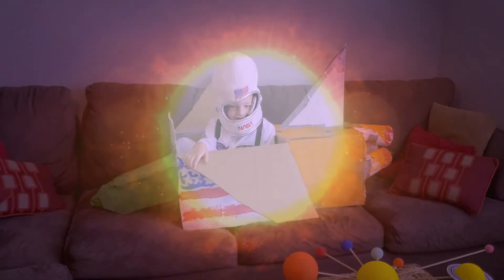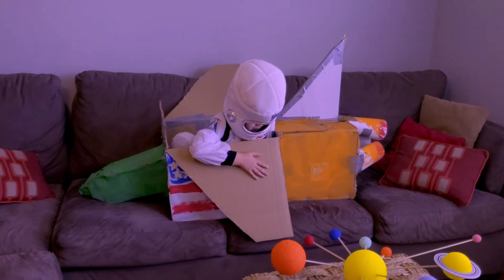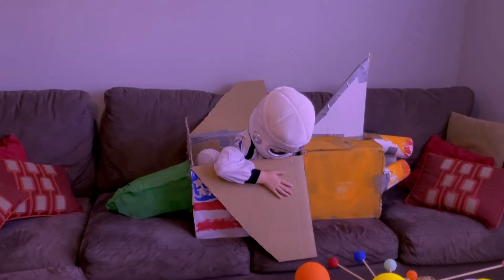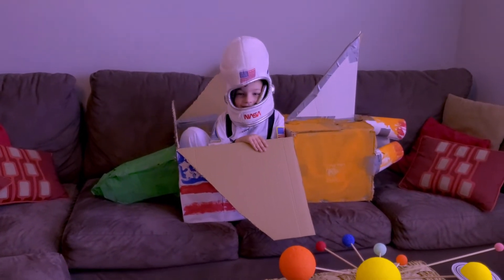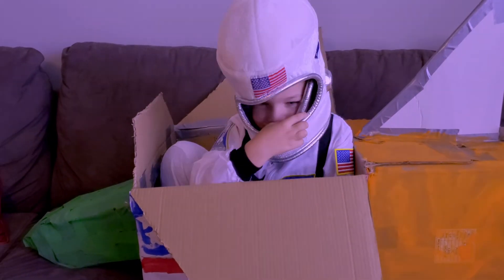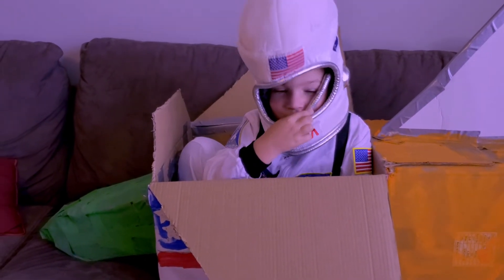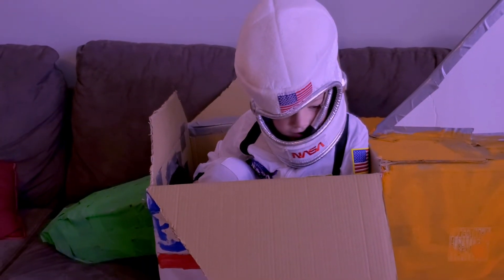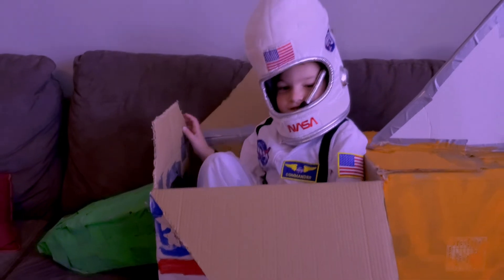Did you get to the sun? Yeah. Okay, how is it looking out there? Pretty bright and really hot. It's 93 million miles away, and it's over 10,000 degrees hot on the surface. I took a shortcut — did you travel through hyperspace? Yes. Okay, why don't we travel to Mercury and then hit Venus too while we're at it.